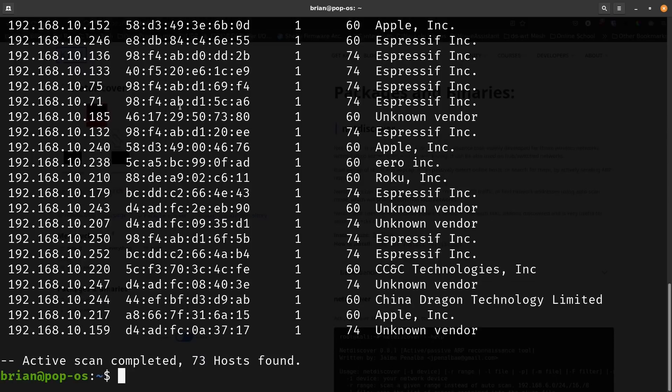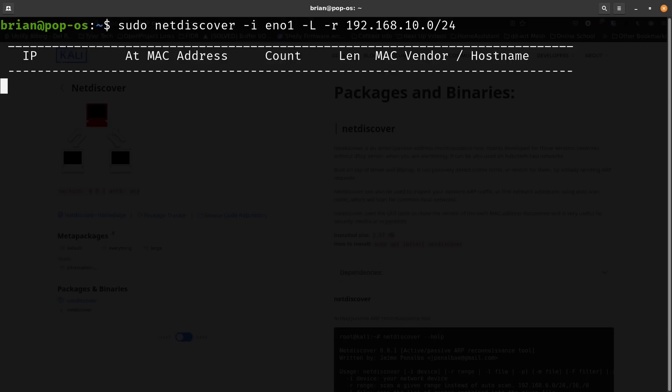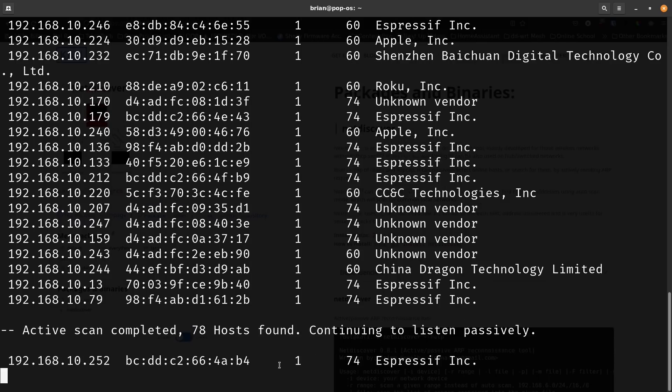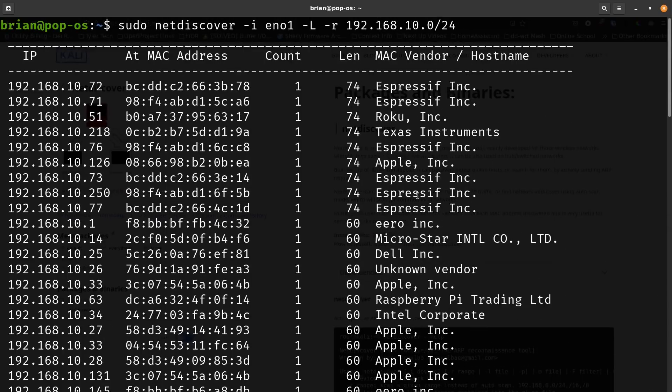Let me show you the difference between -P and -L. With -P the scan ends and gives back the command prompt after finishing. With -L it scans, finds all the devices — it found 78 hosts — and then says 'continue to listen,' keeping the process running and picking up new devices talking on the network. For example, it found one of my Shelly bulbs. All the ones that say Espressif are probably Shelly devices.